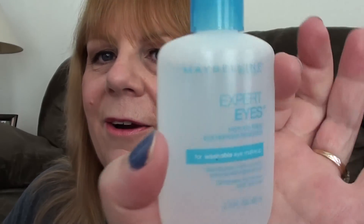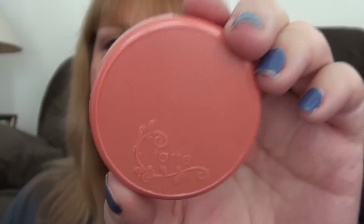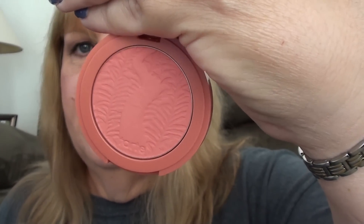And to fix any little boo-boos I had — maybe with mascara or anything — I used my Maybelline Expert Eyes 100% Oil-Free Eye Makeup Remover with a Q-Tip. For blush, I'm using my Tarte Amazonian Clay 12-Hour Blush in Blissful, and to apply it I'm using my Real Techniques Blush Brush — a really, really super nice blush brush.